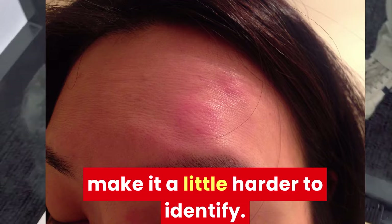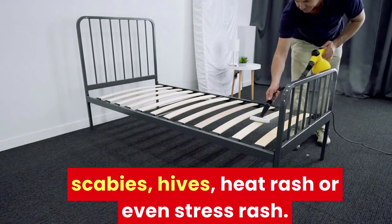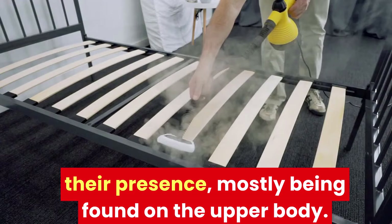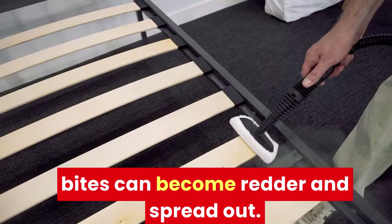There are some other conditions that can be mistaken for bed bug rashes, such as flea bites, scabies, hives, heat rash, or even stress rash. The definitive features of bed bug rash, at least on pale skin, are that the marks will always be red and there will be no blistering, along with their presence mostly being found on the upper body. If bed bug bites develop further, your skin has a more adverse reaction to them, or if you scratch around the area a lot, the area around the bites can become redder and spread out. This is when the bites become a rash.